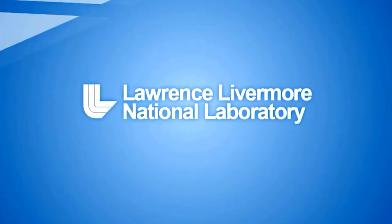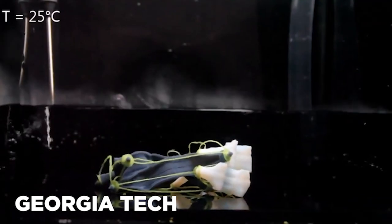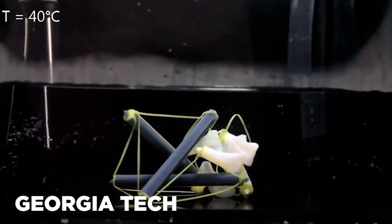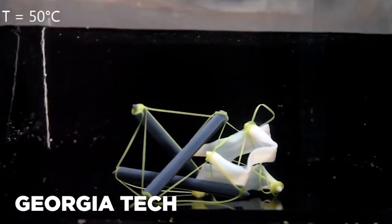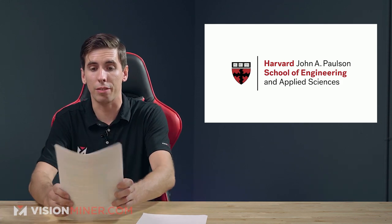Lawrence Livermore National Laboratory created silicone structures which recover from compression. The Georgia Institute of Technology has used additive manufacturing to create tensegrity objects which can change shape based on the level of tension applied to them. So not a new thing, but very cool stuff — amazing stuff actually.